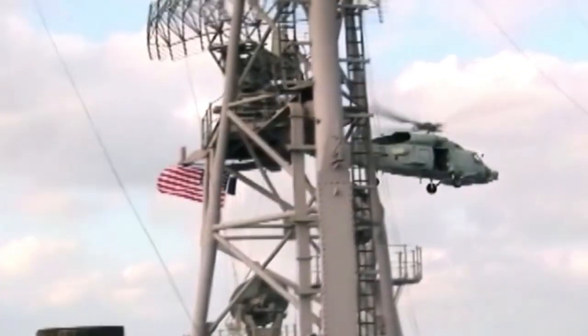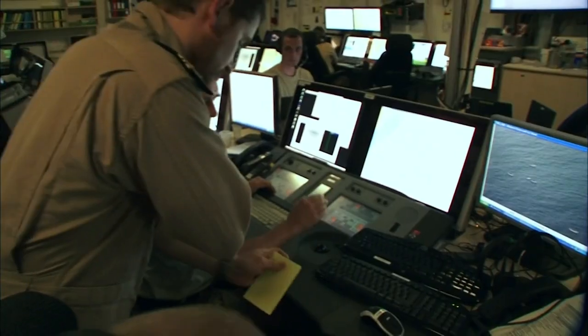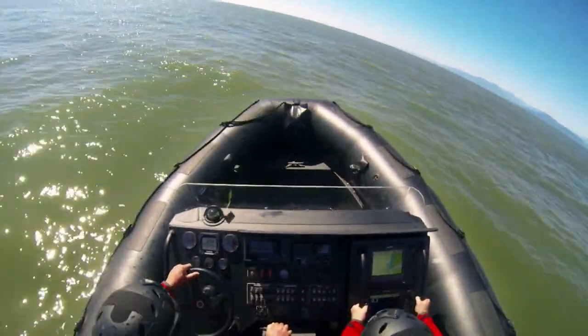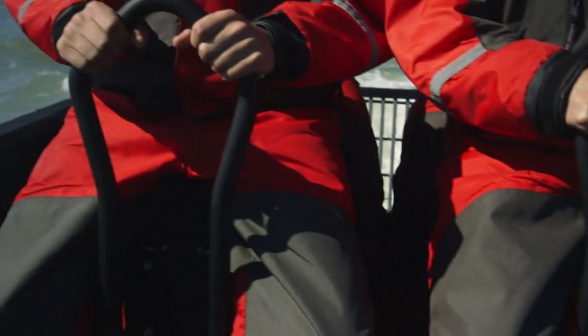That speed and agility made the Zodiac Hurricane a key player in 2009's Operation Atalanta. In the Indian Ocean off the coast of Somalia, an EU Navy ship lured pirates out to sea by posing as a merchant vessel vulnerable to attack. When the pirates got close, the Navy turned about and launched a coordinated attack of high-speed Zodiac Hurricanes and helicopters to take down the pirate ship and bring the raiders to justice. When you take a wave at 50 knots, the Zodiac Hurricane hits the surface with bone-crunching impact, but on board the passengers are cushioned from the blow.